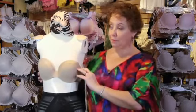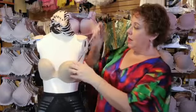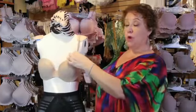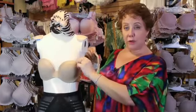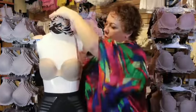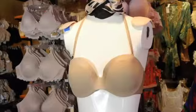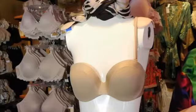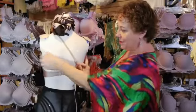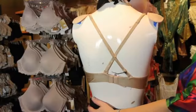This bra can be worn strapless with no straps at all. It also has straps that you can wear as a regular bra. You can detach one of the straps completely, loop the other one around your neck, and wear it as a halter bra. You can wear it one shoulder, or asymmetrically.